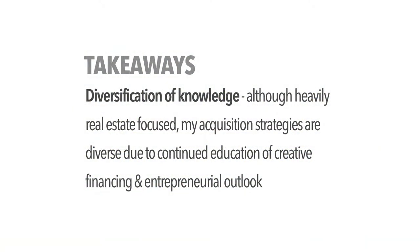Now let's go over the takeaways. First is diversification of knowledge. I'm very real-estate focused, but my acquisition strategies and assets within the real estate sphere have been diverse through creative financing and an entrepreneurial outlook. The knowledge you gain in the mortgage note space transfers to any area of real estate or business, maximizing the set of tools at your disposal. Watching this show gives you a leg up not just in mortgage notes but in real estate and business generally.